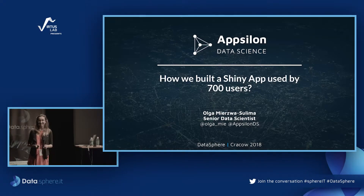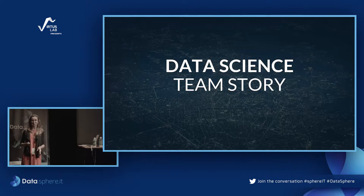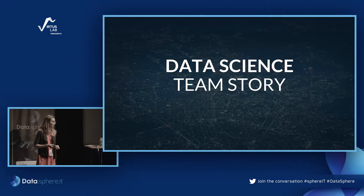Thank you very much. Obviously we are at a tech conference and there have to be some technical problems at the beginning. If you are a Shiny developer and you're reading the title of this presentation, you're probably thinking: wow, 700 users — that's huge for a Shiny app. And this is true.